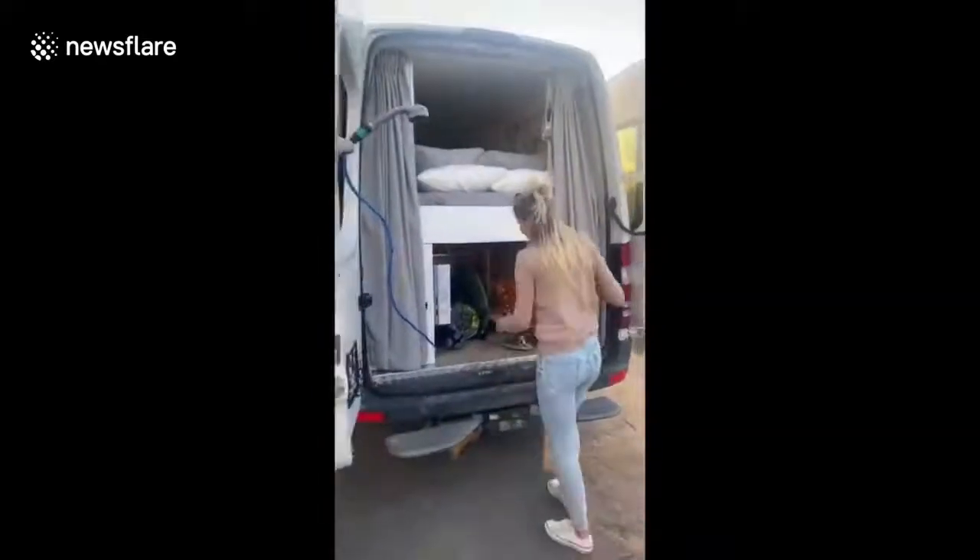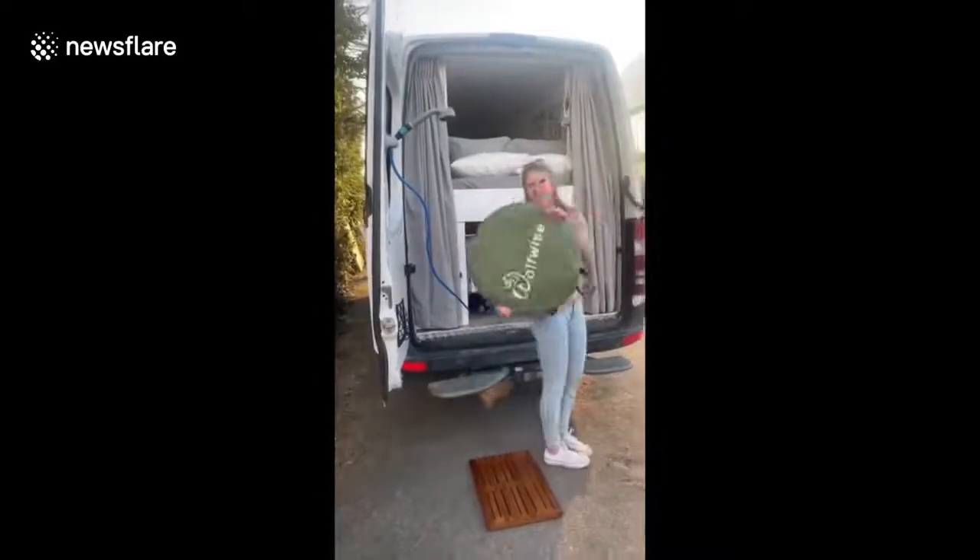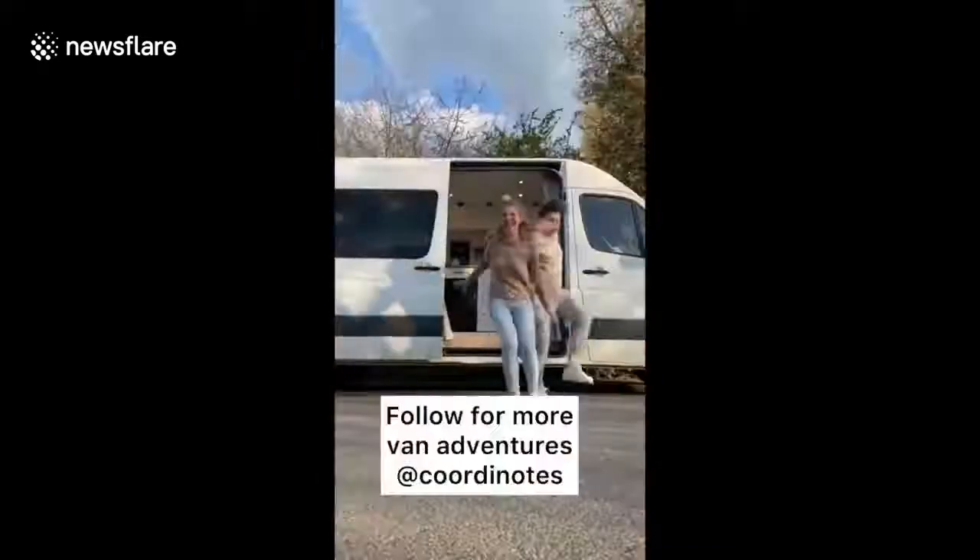In the back we have an outdoor shower with hot water that we can hang up onto the doors. We also have a folding shower tent if you want to shower with more privacy. Follow for more van adventures.